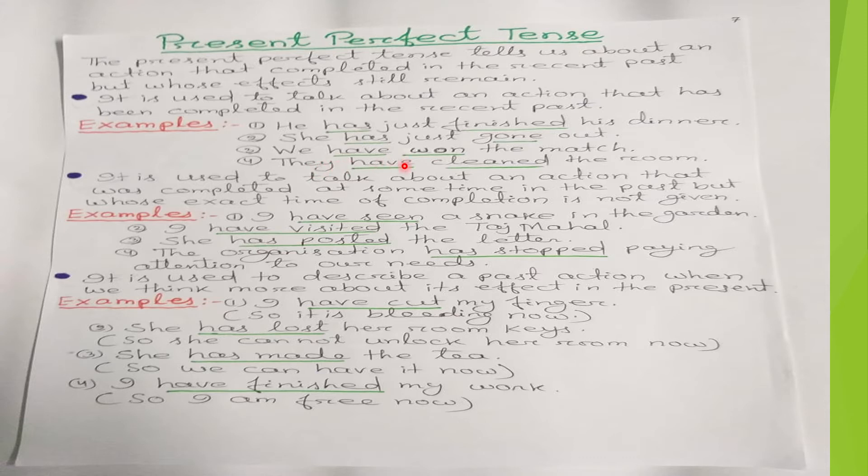'They have cleaned the room' — they have already completed the cleaning of the room, so we use 'have cleaned' in present perfect tense.